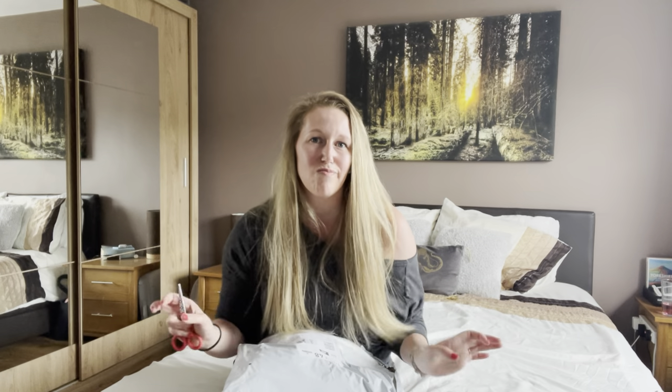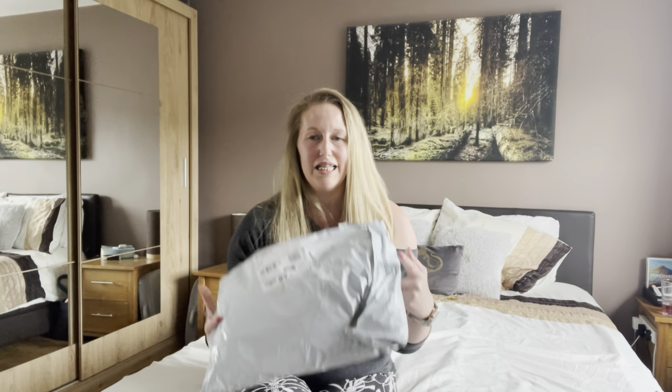Hi guys and welcome back to my channel. My name is Sarah — if you are new here please consider subscribing. I post lifestyle vlogs, motherhood content, and shopping hauls, and that's what I've got for you today.